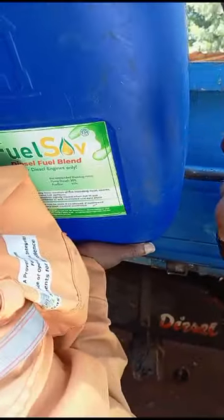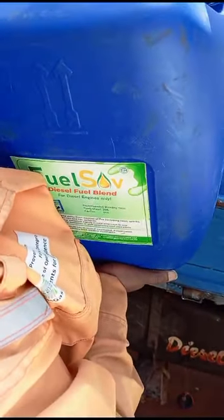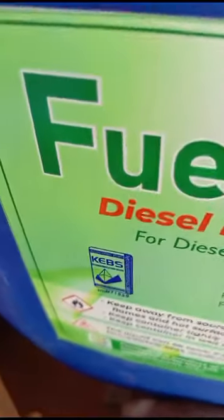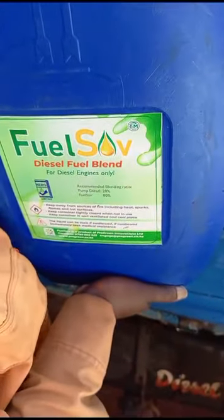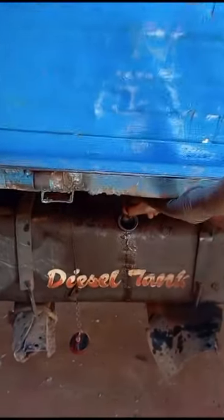Okay, now we are putting 20 liters into his truck. This is a fuel in a very well-packed jerrycan. It has a KEBS permit number as well, as you can see there, in case you want to satisfy it for yourself. Designed and made in Kenya, all by Kenyan engineers, and as you can see, there we have the fuel going into the truck.